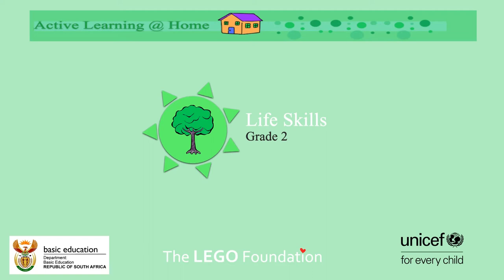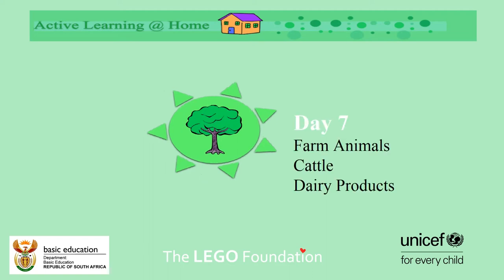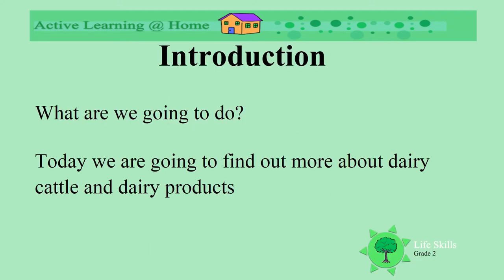Today we're going to be doing Life Skills, Grade 2. Today we're going to find out about dairy cattle and dairy products.